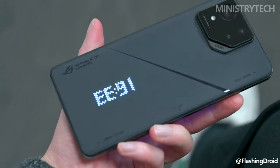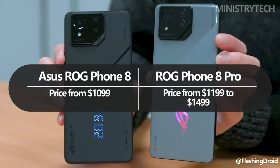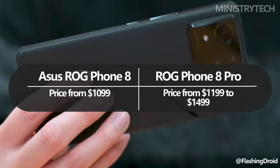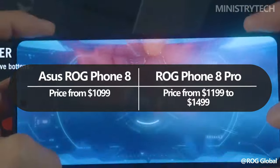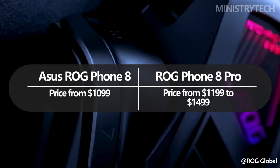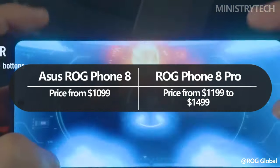Of the two phones, the Asus ROG Phone 8 is the more reasonably priced at $1,099, while the ROG Phone 8 Pro is more expensive at $1,199. The ROG Phone 8 Pro Edition is priced at $1,499.